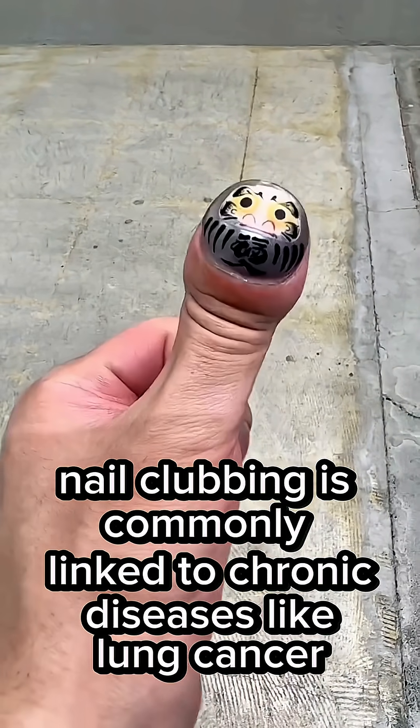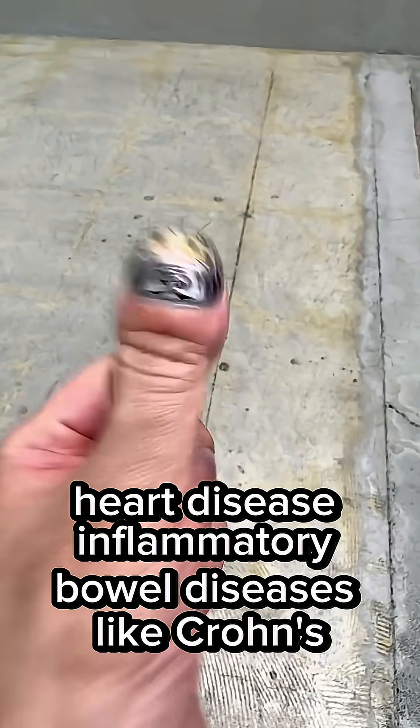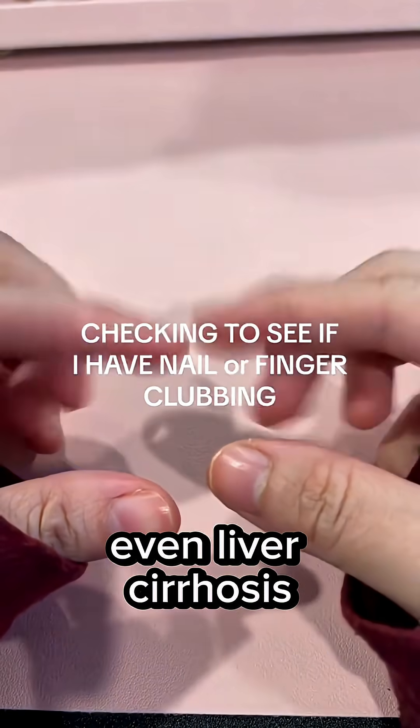Nail clubbing is commonly linked to chronic diseases like lung cancer, heart disease, inflammatory bowel diseases like Crohn's disease, and even liver cirrhosis.